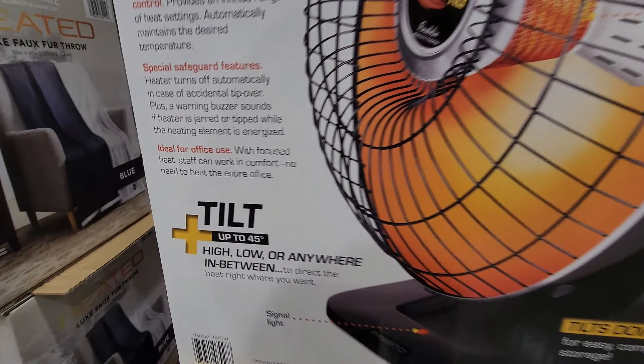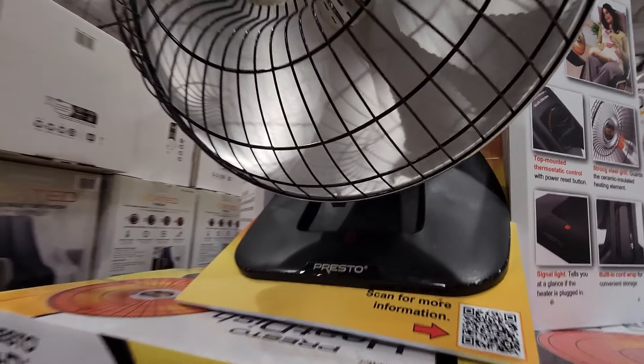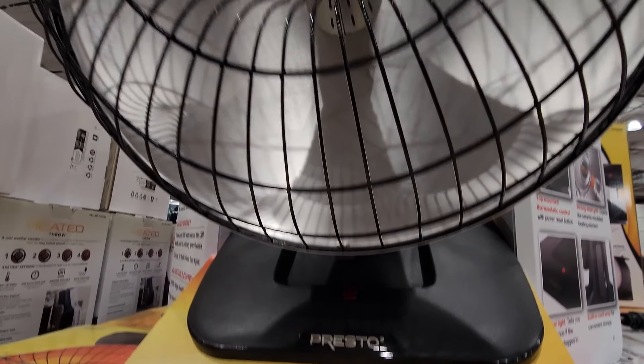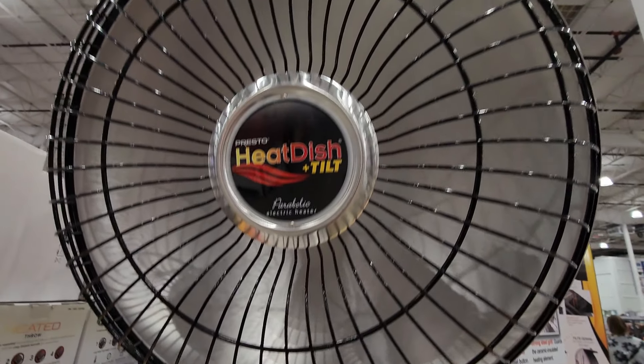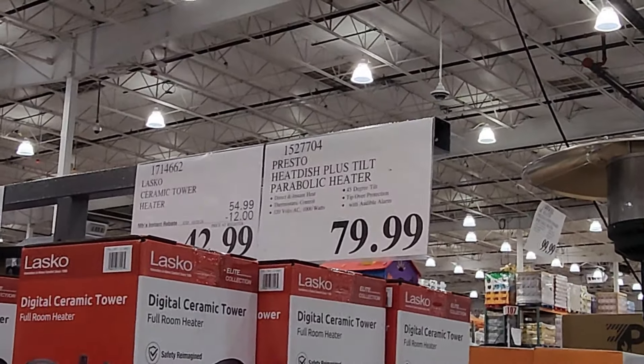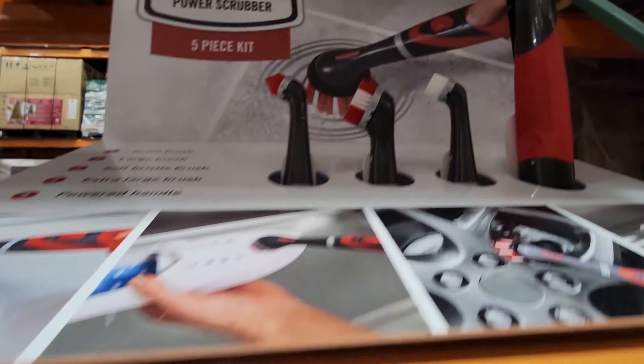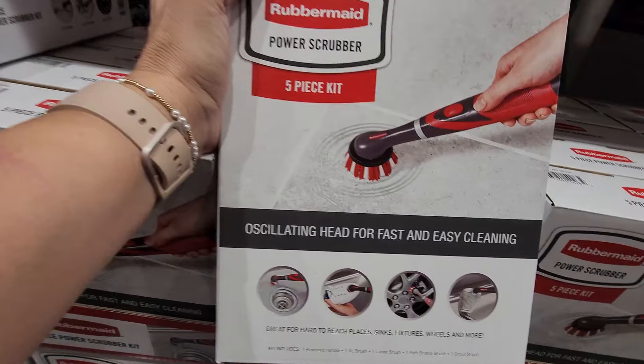First up, by Presto, we have this heat dish tilt fan. This would be perfect for those chilly winter nights. It has a high, low, and anywhere in between setting, and this is $79.99.